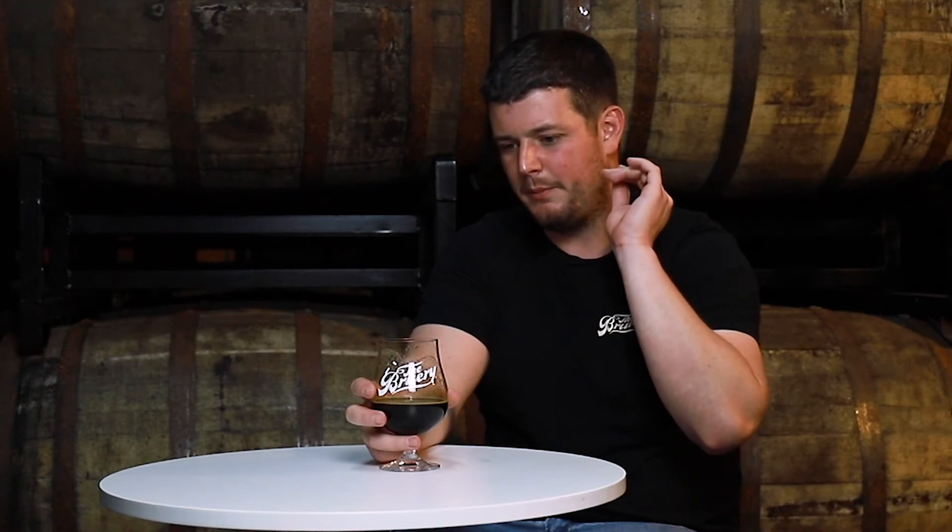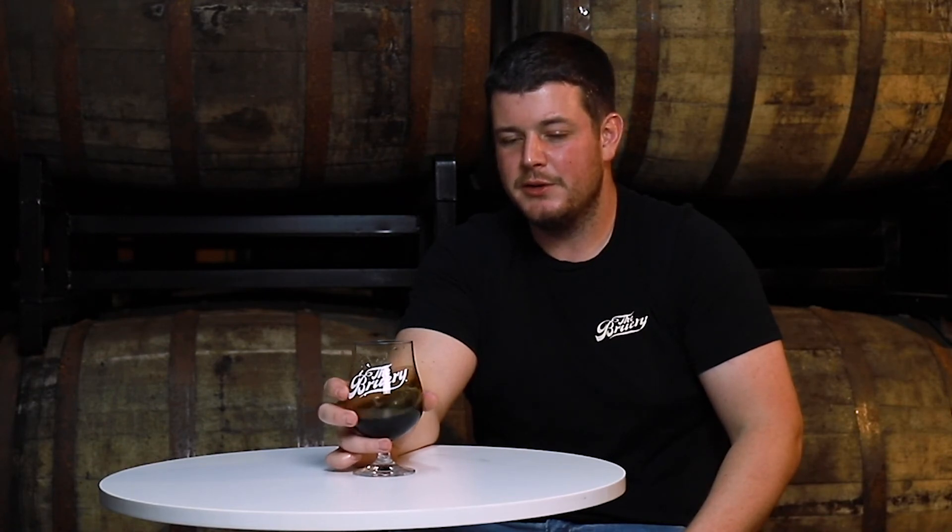There's a distinct nutty roasty quality behind the vanilla from the malt, you get some of the barrel, and then the pistachios are sort of a background aromatic. The first thing that pops out to me is the almost oily, nutty, creamy mouthfeel. Flavor-wise it's vanilla first, then barrel and roast, and then you get that nuttiness on the back end — some toasted nut character to it.